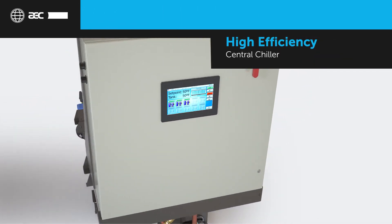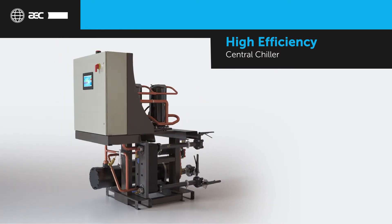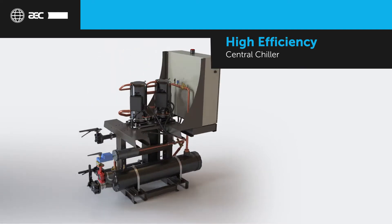Introducing the high-efficiency central chiller from AEC, an innovative solution integrating market-leading technology with a proven design for process cooling.